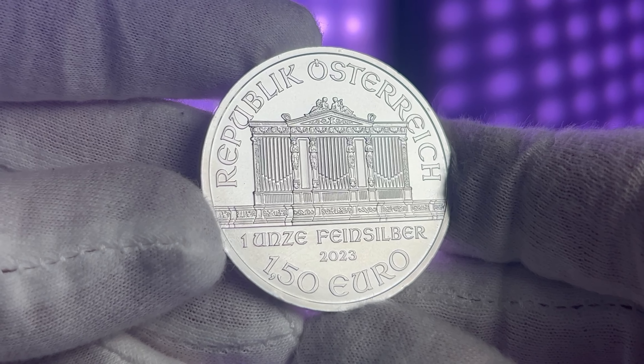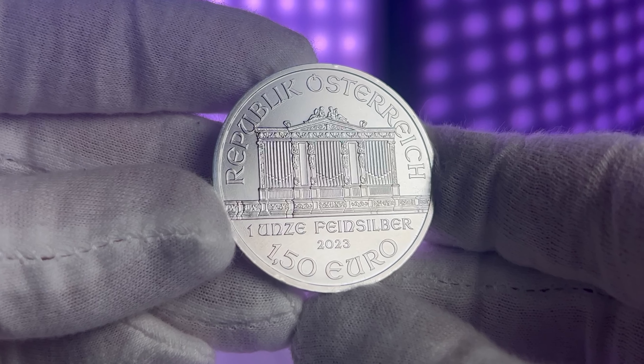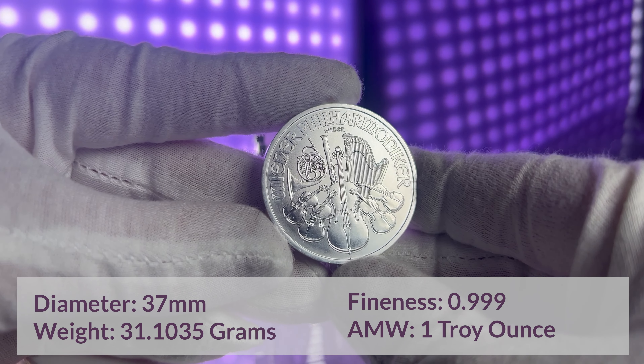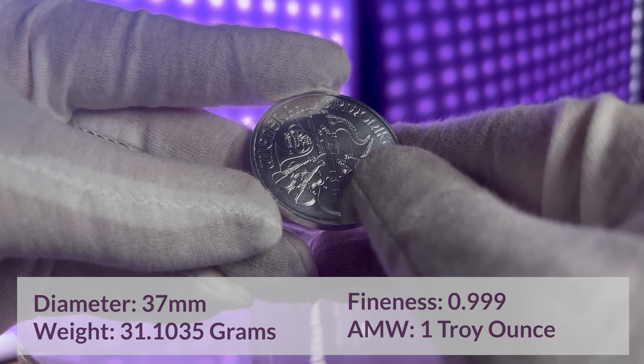You'll also see the inscriptions Republik Österreich and one unze feinsilber, which indicate the country of origin, weight, and the year of issue 2023. The coins have a diameter of 37mm, a fineness of 0.999, and they contain one troy ounce of the precious metal.